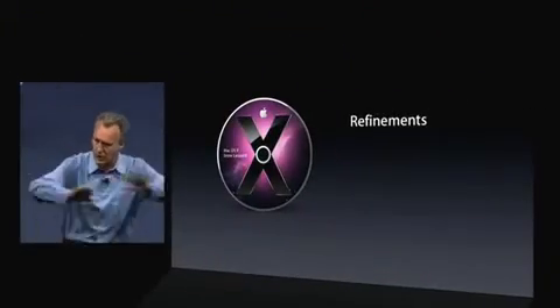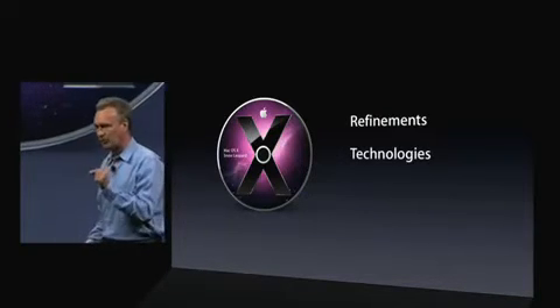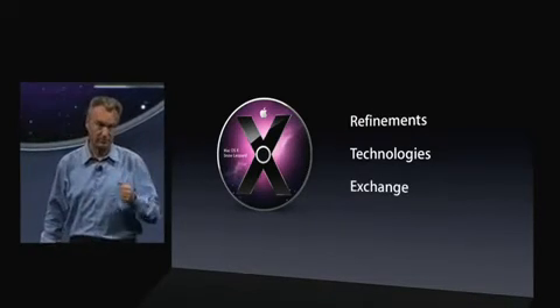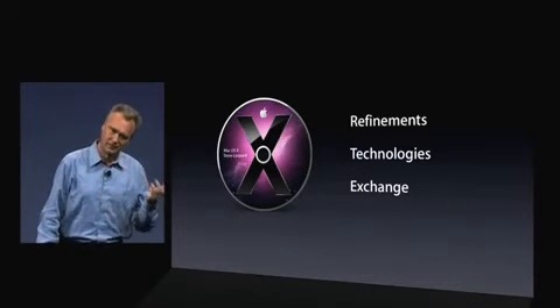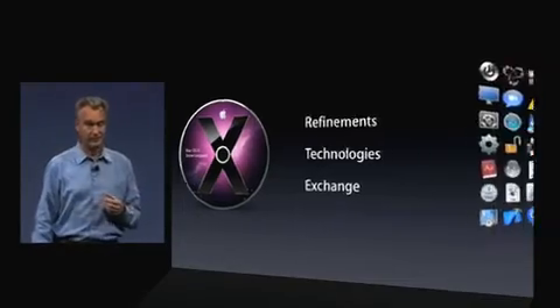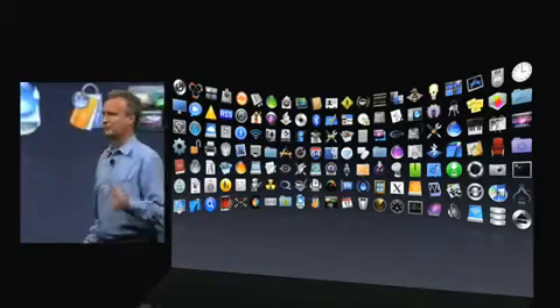And the challenge we set for ourselves is to build a better Leopard. So what does that mean? Three things. First, lots of refinements across the board. Second, powerful new technologies. And third, Exchange support. So let me talk to each in turn. First, refinements. Mac OS X is made up of a lot of projects — over a thousand projects. And for Snow Leopard, we've decided to refine over 90% of all those projects.